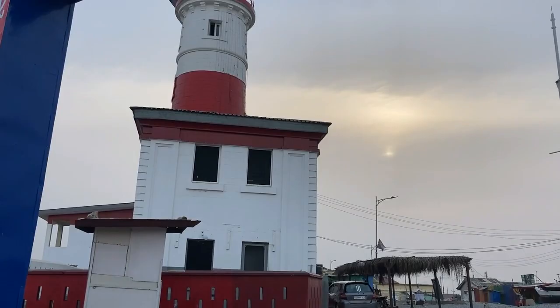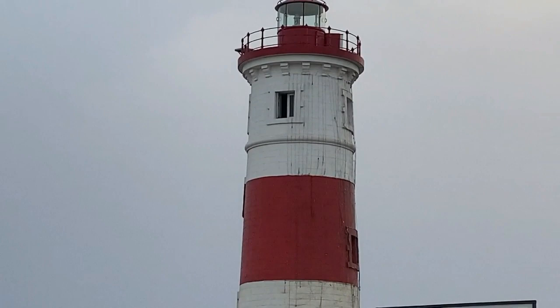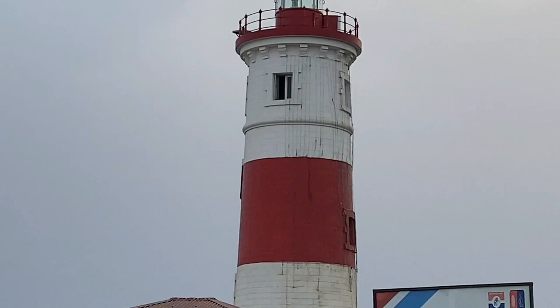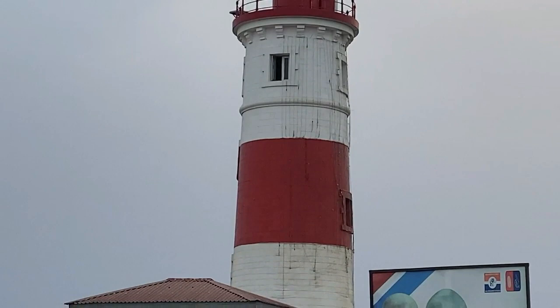This is the Jamestown lighthouse. It is a 92-foot tower above sea level, painted in red and white band strips with a lantern on top. It served as a signal to arriving ships during the colonial era and also overlooked the harbor.